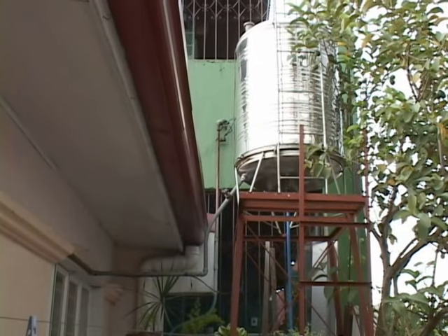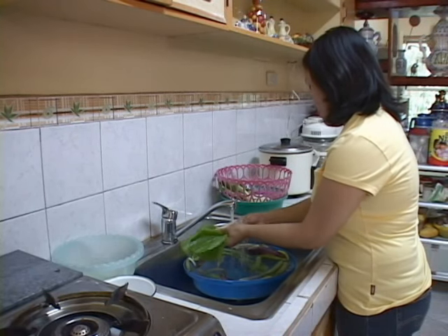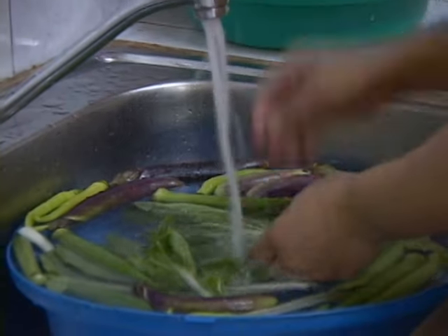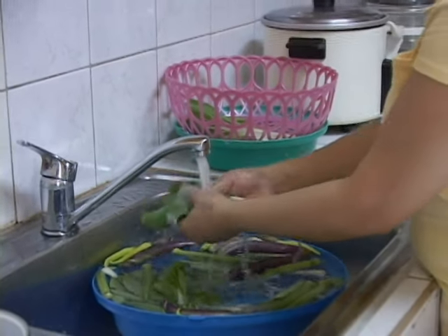The money you pay for the water you consume depends on how wisely you use water. A drop of water that you conserve means money that you save.